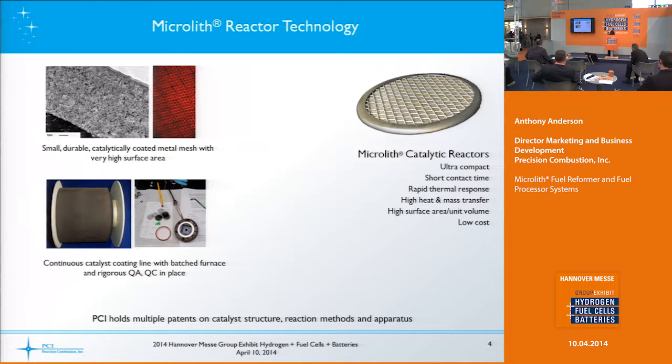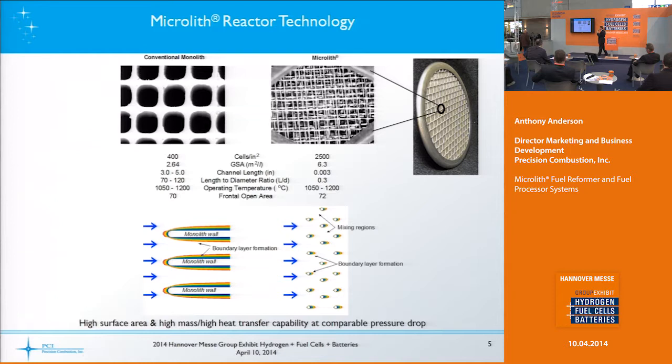We have automated coating as well as quality assurance and quality control processes in place, and we hold multiple patents on catalyst structure and methods and apparatus for these various catalytic reactors. Typically, one of the values we bring is that we're ultra compact and lighter in weight with high heat and mass transfer, which tend to make better catalytic reactions.